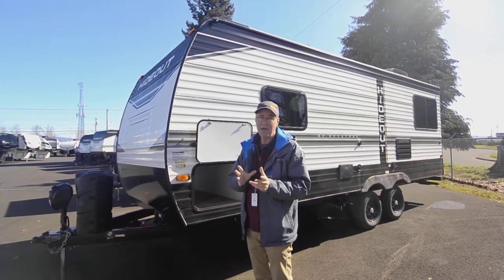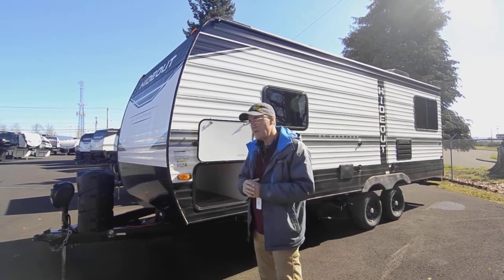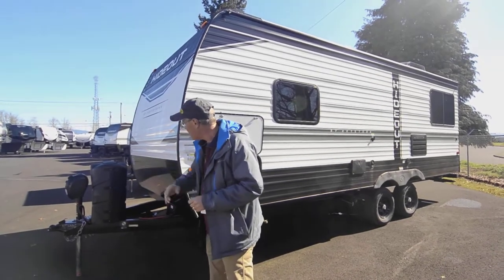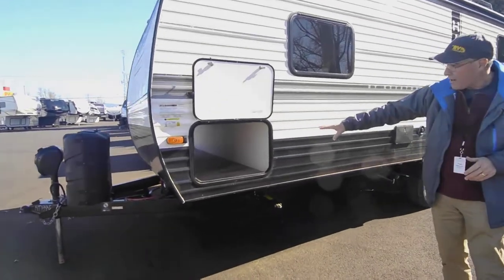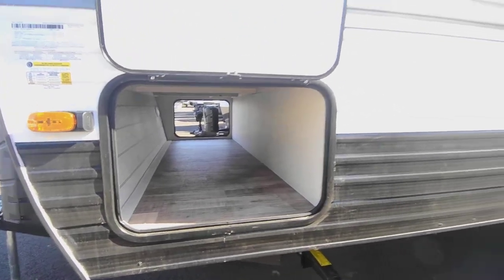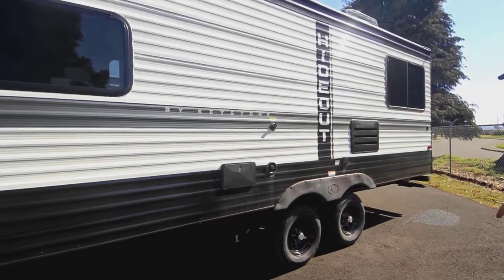The solar keeps those batteries — and I say batteries because you may have more than one — charged up. You're going to have the taller tanks up there, the power tongue jack, and you can see the pass-through here is really a nice open area. You'll also have the outside shower here and the heavy-duty jacks.